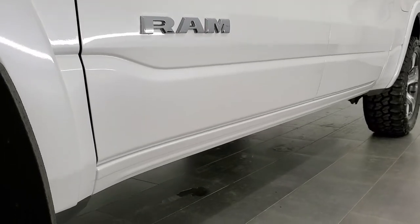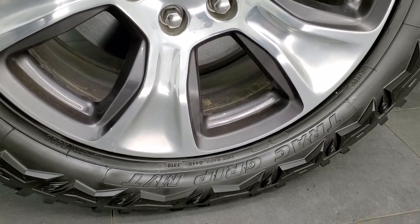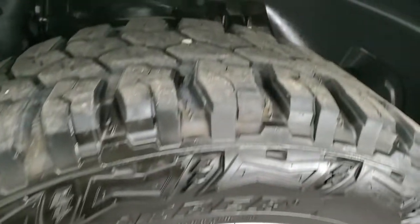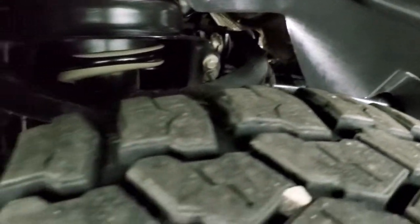This one comes with 20-inch painted and polished aluminum rims and it has Thunder Track Grip MT tires — these are 33 by 12.5 R20 LTs. They have probably about 60 to 70 percent of the tread left on them. The frame and underbody are in really nice, clean shape.